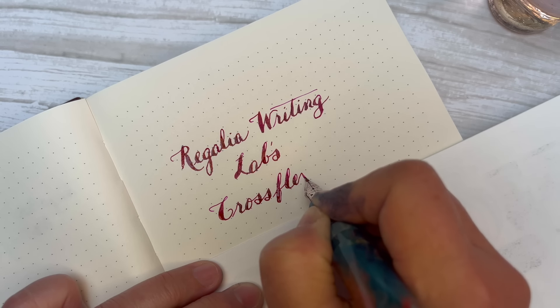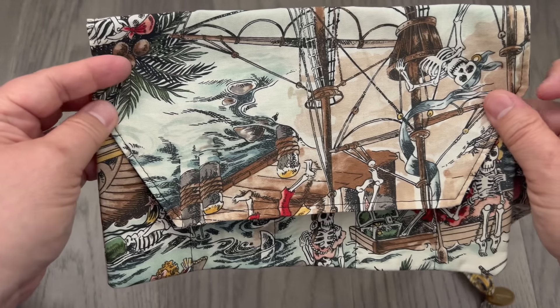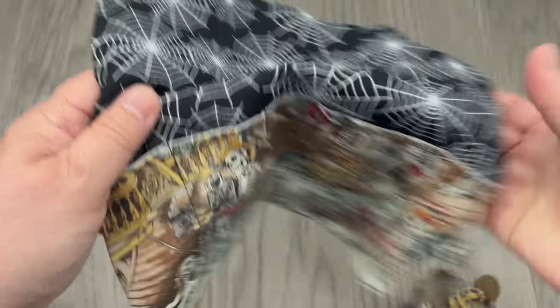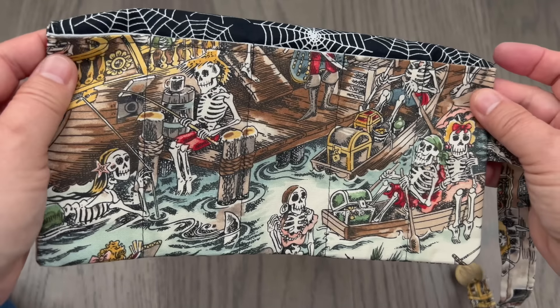Also at Sean Newton's table I got this hilarious pen roll — it's a bunch of skeleton pirates doing piratey kind of things, just in time for Halloween.